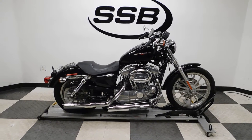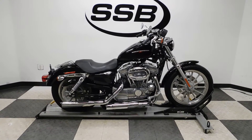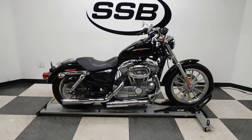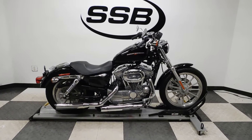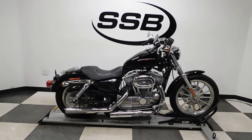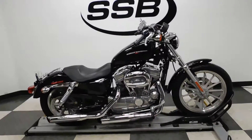Welcome to simplystreetbikes.com. Today we've got a 2005 Harley Davidson XL 883 Low Sportster. This bike has just under 8,000 miles on it and is in excellent condition. It has had a light tip over on the left hand side, but it's really minimal. We'll take a walk around it, I'll show you what I found, plus a couple of highlights, and then we'll fire it up for you.